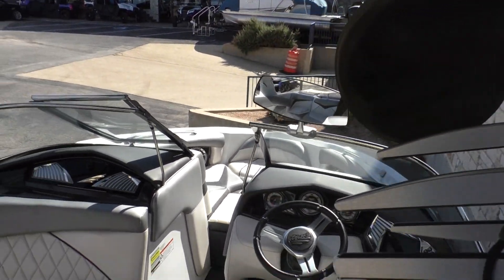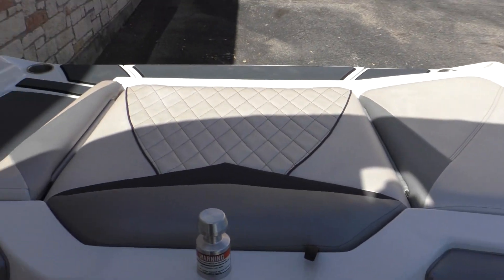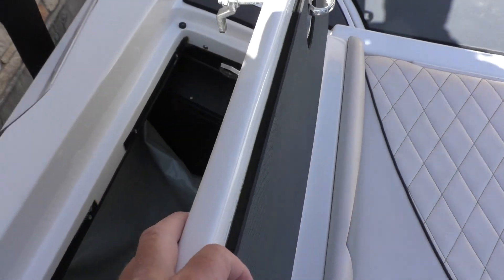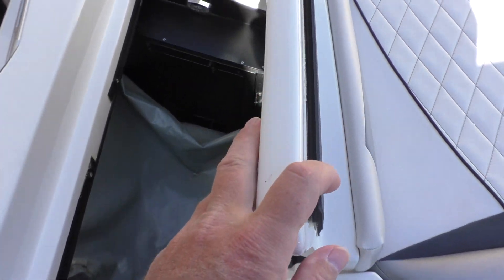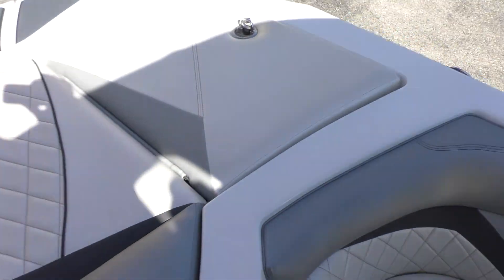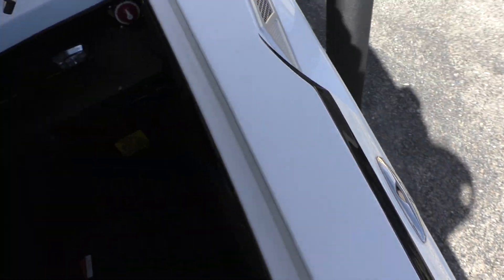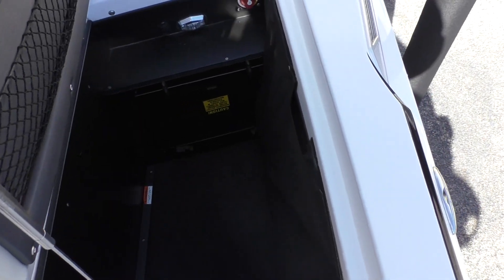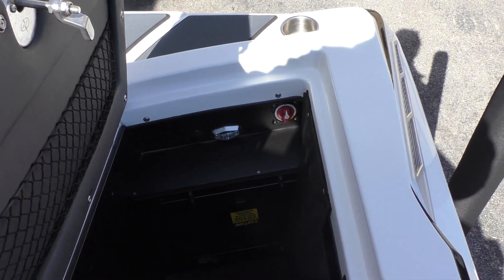Looking toward the back of the boat, there are two compartments on either side. Lifting one up, you can see the ballast deployed right there. On the other side, the ballast is hidden behind a velcro black curtain on the right-hand side, so it does have ballast on both sides. This is also where your battery switch is located up top, and there are lights in those compartments as well.